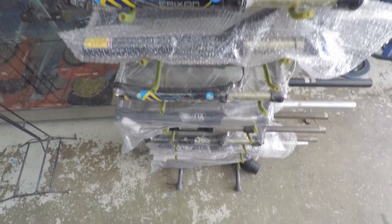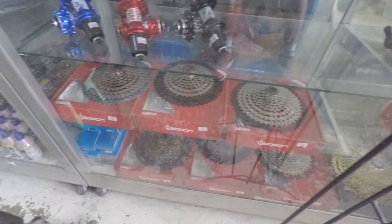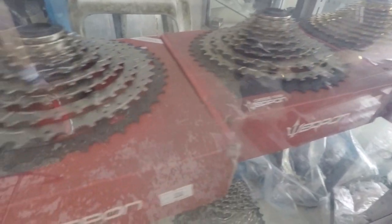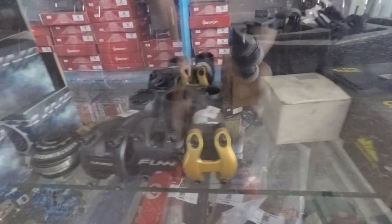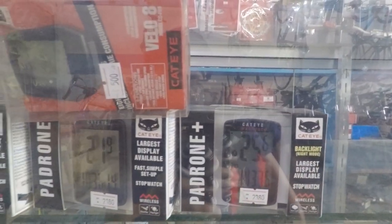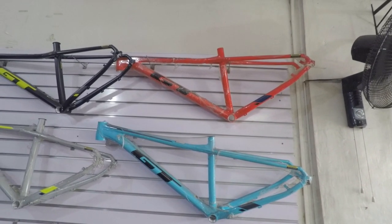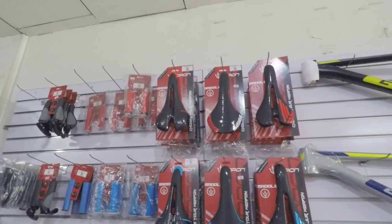Ito naman yung mga suspension fork nila. L2 and Shimano parts, meron din yan dito. Weapon cassette or cogs, available din yan dito. Ito naman yung other parts nila, kagaya ng stem at headset. Budget pedals meron din dito, pati na rin weapon pedals, available din sa shop. GT Avalanche frames are also available here, pati na rin other weapon products kagaya ng saddle and grips.